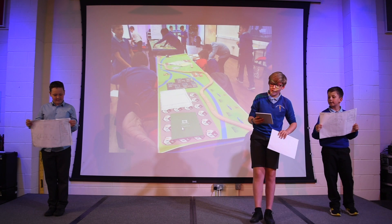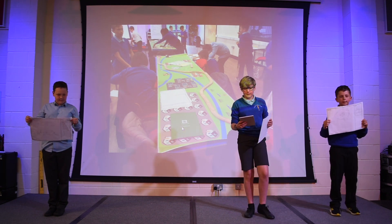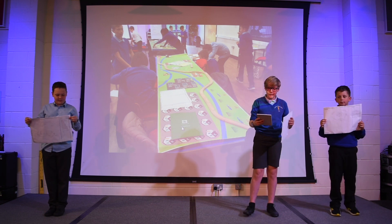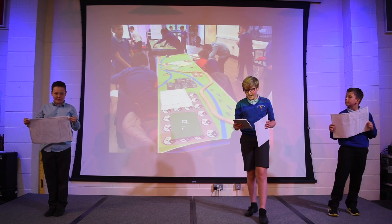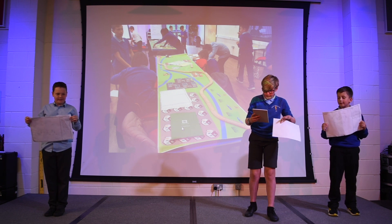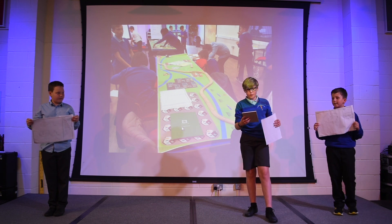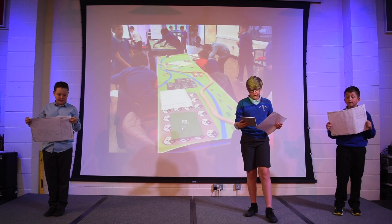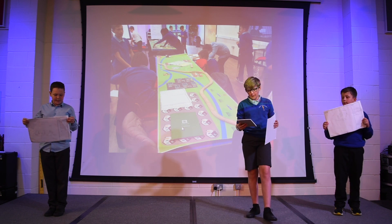Our first track was a more careful one and we tried to get to our objective with speed, and we had to think about what we were building over the land. Altogether it cost £231 million pounds. However, it is believed that it was the most environmentally friendly. The second track was more reckless and destroyed a lot of the environment, however it came to £174 million pounds.